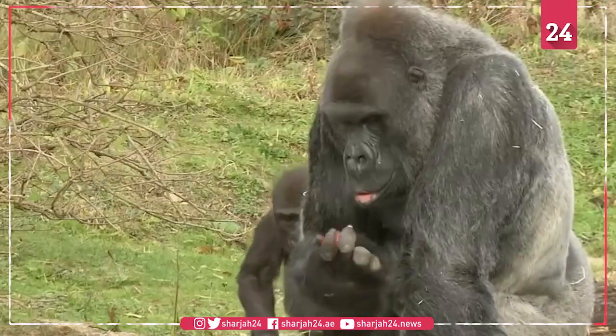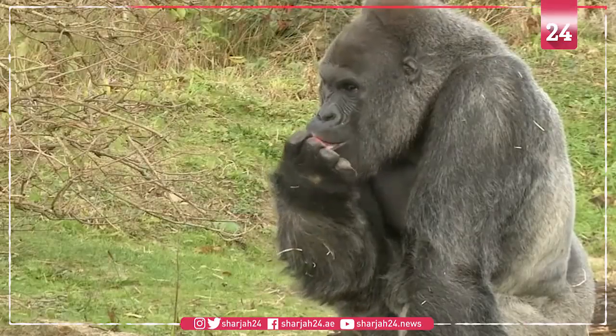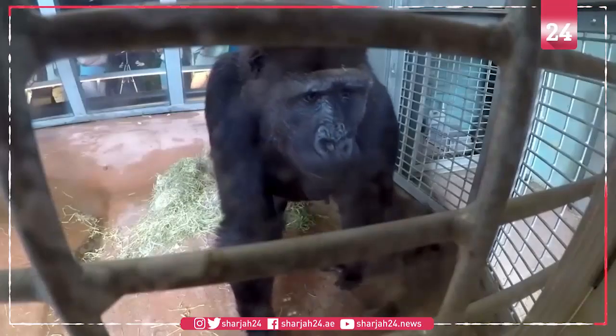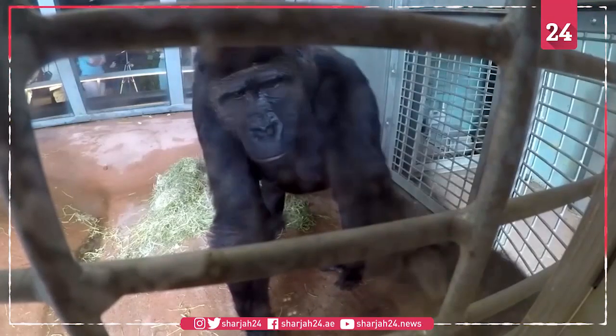Likewise, they've come up with a distinctly human trait to beat the system. The game has proved a hit with the zoo's troupe of endangered western lowland gorillas since being introduced to them earlier this year.